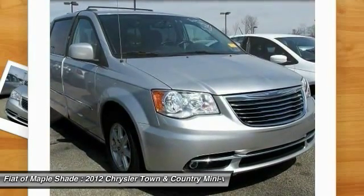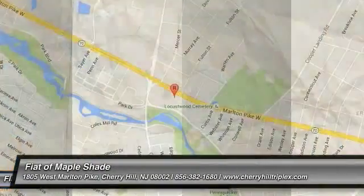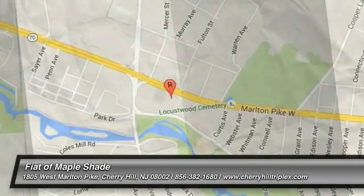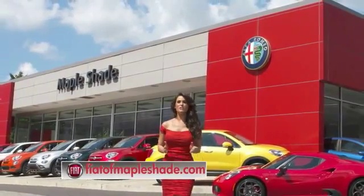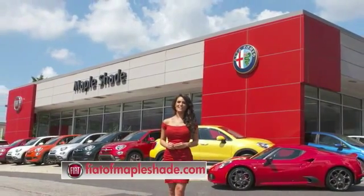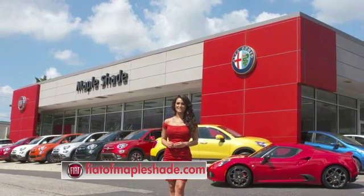Driver airbag. Come take a test drive today. We're located on Route 38 in beautiful Maple Shade, New Jersey, or online at fiatofmapleshade.com.